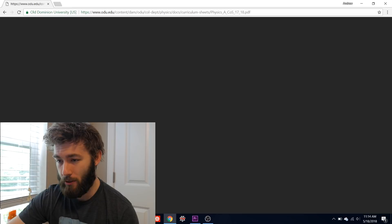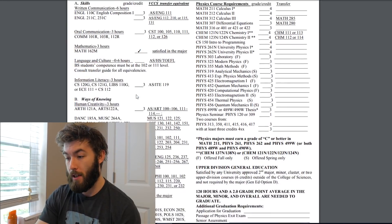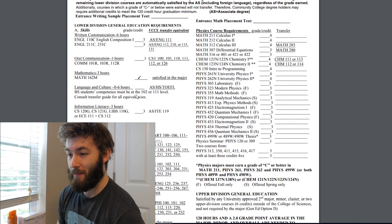If we go down, there's a little link that says Track A, and it brings us right to all of the classes that you have to take as a physics major. On the left, it goes through the gen eds. Everyone has to take gen eds — it's just something that you have to get through.